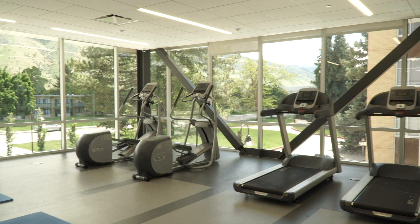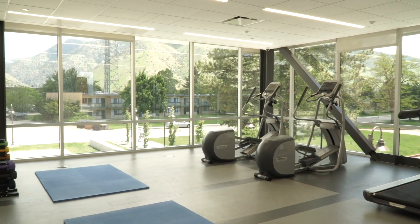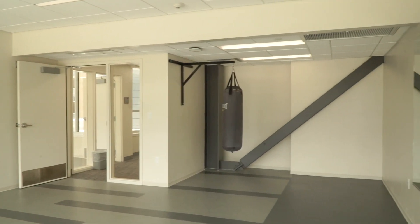The fitness and exercise rooms are accessed from the second floor. The fitness rooms feature treadmills, ellipticals, and free weights, and the exercise room includes a punching bag and studio mirrors.